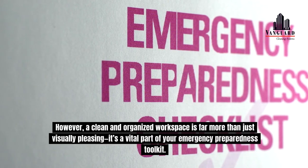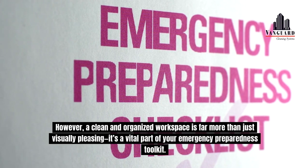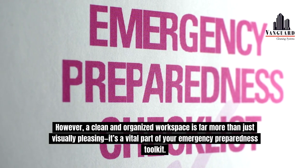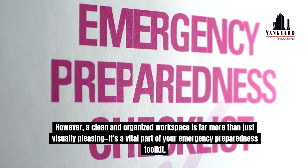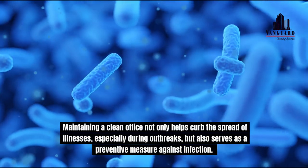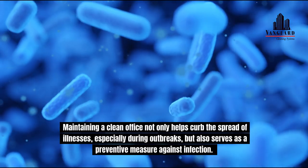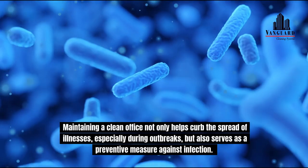However, a clean and organized workspace is far more than just visually pleasing — it's a vital part of your emergency preparedness toolkit. Maintaining a clean office not only helps curb the spread of illnesses, especially during outbreaks, but also serves as a preventive measure against infection.